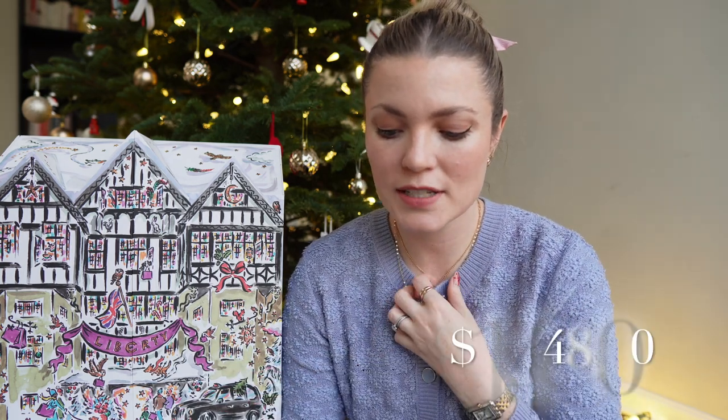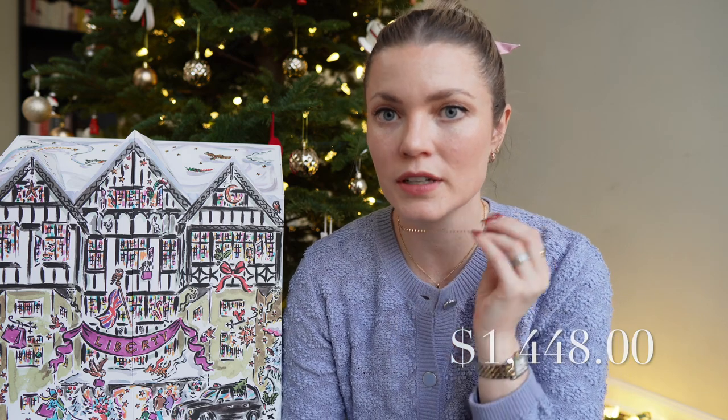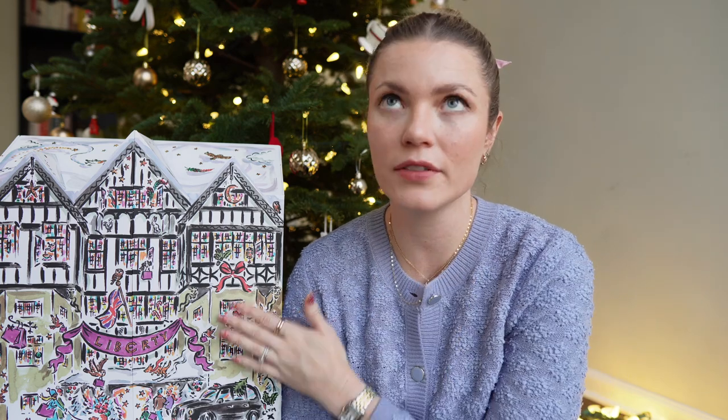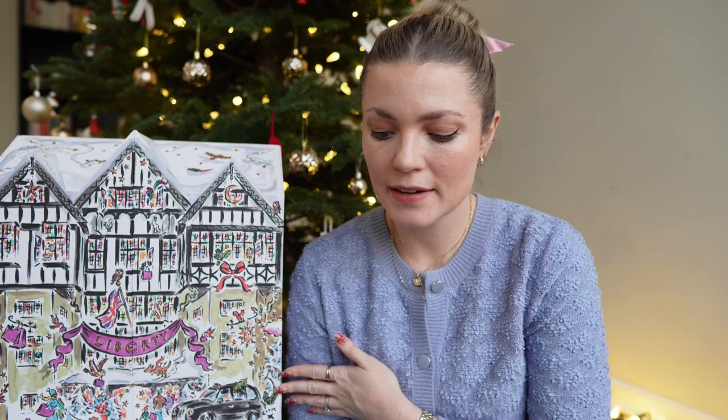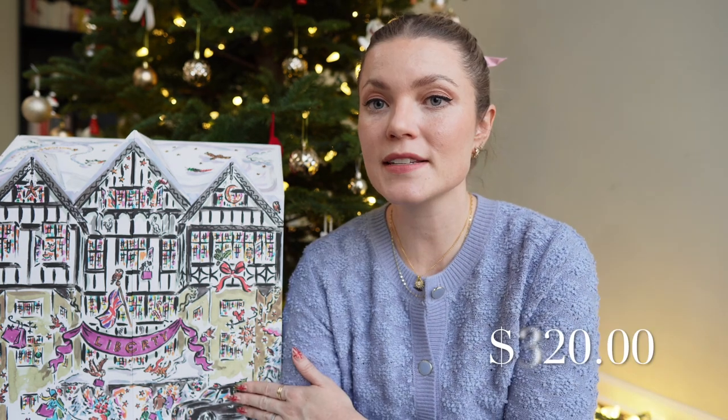All 25 products summed to just under $1,500. It's advertised as being over $1,300 — the difference is likely due to converting pounds to dollars with inflation. Ed paid approximately $320 for the calendar, so you're getting about 4.5 times the value of what you paid for.